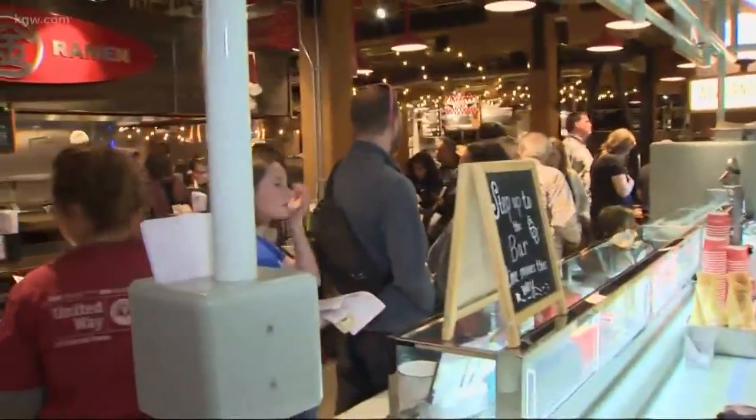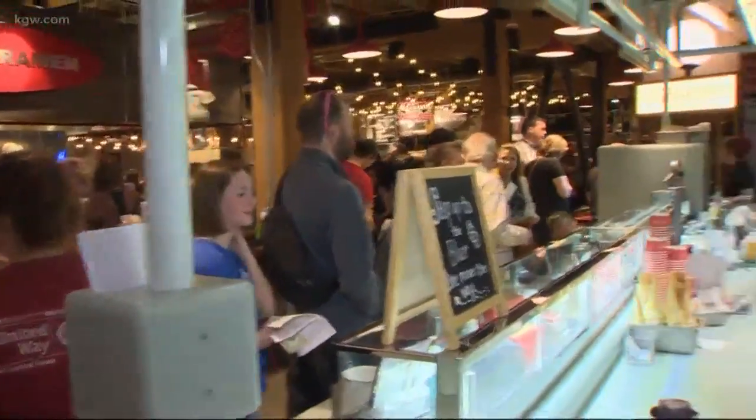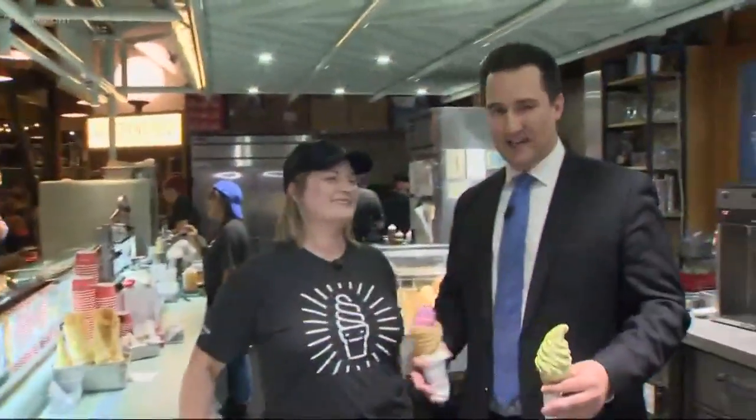Hey Brian! Hey Maggie, it was a beautiful day today. You can see it's very busy. I'm here with Natasha, the pastry chef, and you've had a ton of people coming in, needing to cool down from the sunny 70-degree day that we had. Nice icy treat.